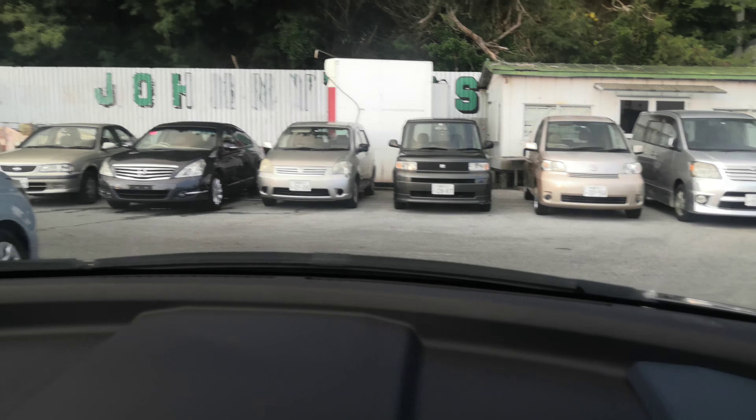You do have your mirror controls over here, and then down here you do have your hood release. And I did forget this one right here — that is your ETC reader. It works like Easy Pass in the States if you're able to get the card for the expressway here. It does have the BOW system as well.